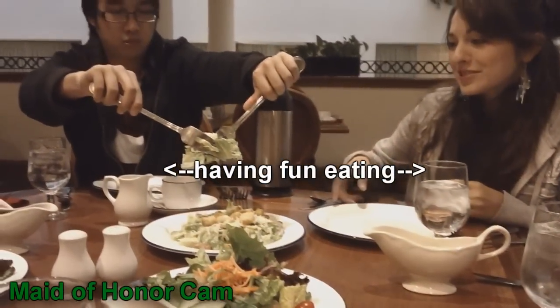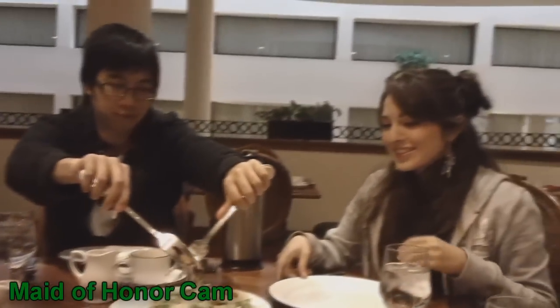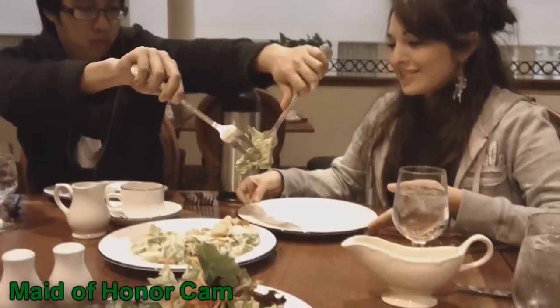I'm going to try that one actually. Can you try a little bit of it so you know which one?